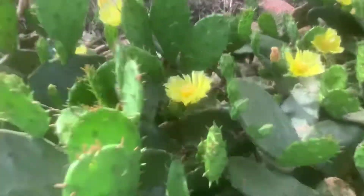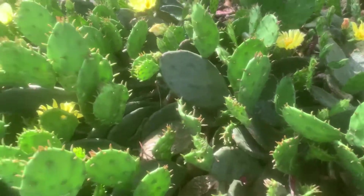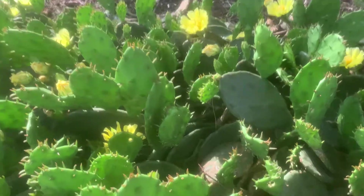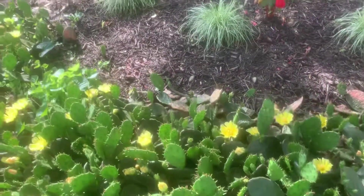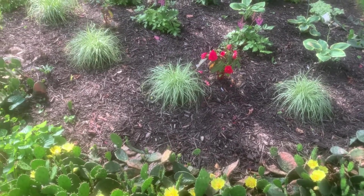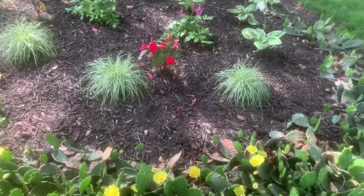Those little roundish things are the actual fruit, and they will ripen and turn deep purple. The greens are the pads — the big ones — which have all the meaty substance in them. It's a really cool plant because it's got both this meaty substance and also fruit.